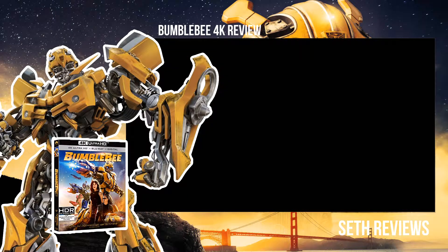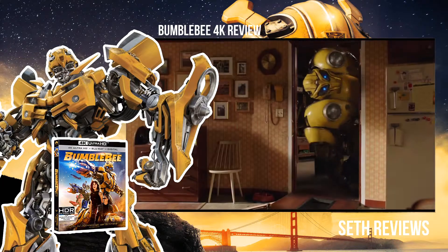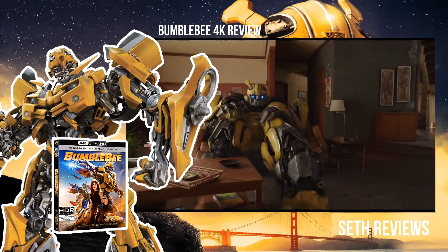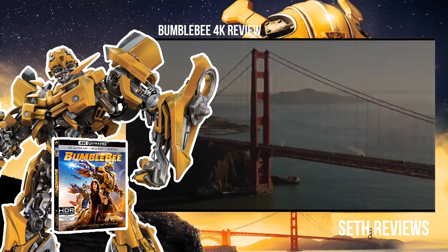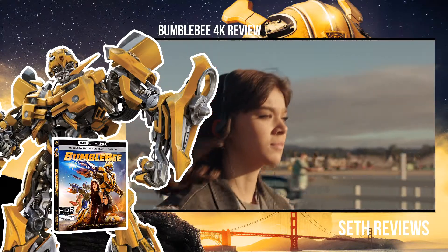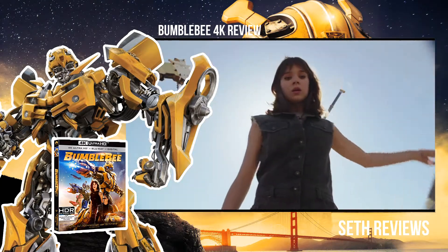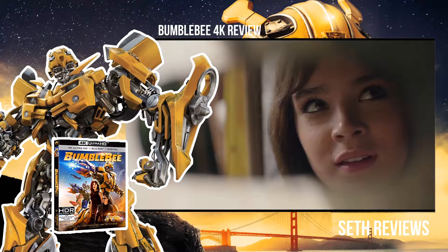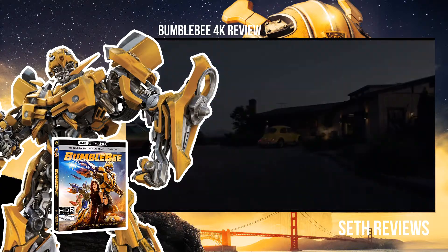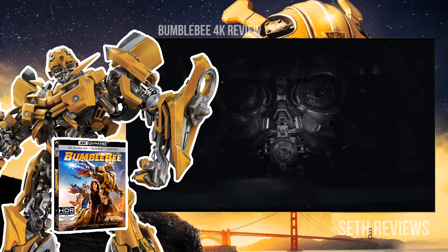I would recommend giving this one a watch — you may not necessarily have to run out and buy it the first day, but if you can rent it or someone else gets a copy, it's worth checking out. I do like the film, I thought it was a good addition to the franchise and something different, and it does look pretty good overall. Leave a like and let me know what you thought about it. It comes out next Tuesday, April 2nd — be sure to give it a look. Anyway guys, have a good one.